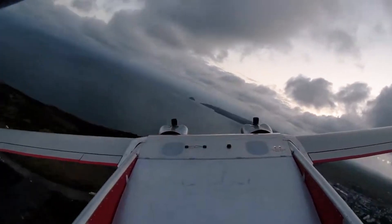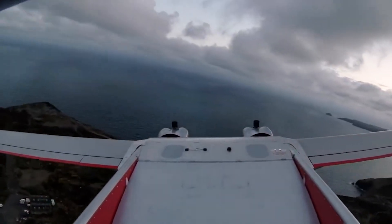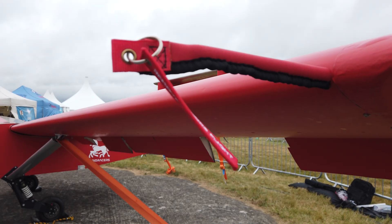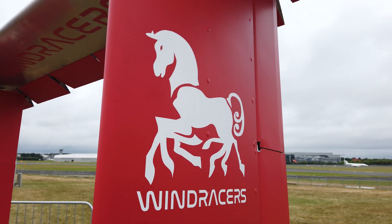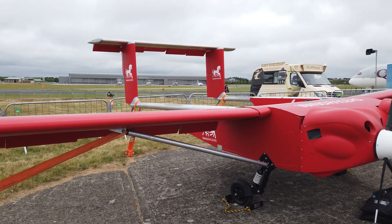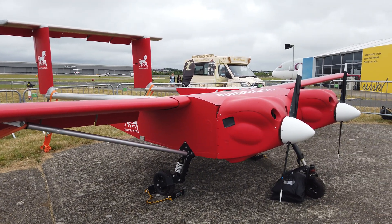Wind Racers started as a really simple but bold idea about bringing humanitarian assistance to remote locations where logistics and infrastructure were really poor. That idea was taken to people within the University of Southampton, and from there we came up with the idea for this low-cost cargo transport aircraft and developed the use cases for it — all of which came out of the University of Southampton.